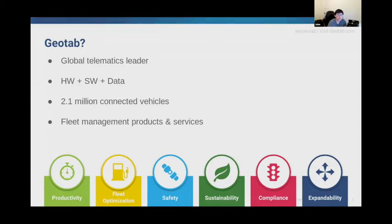Below are some examples on how we help our customers to improve their fleet productivity and optimization, enhance driver safety, and achieve stronger compliance to regulatory changes.